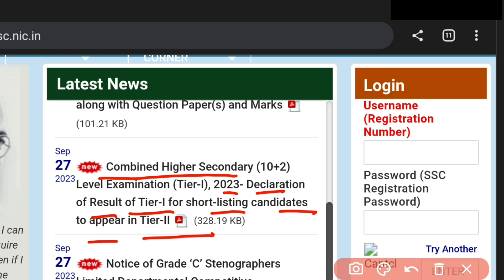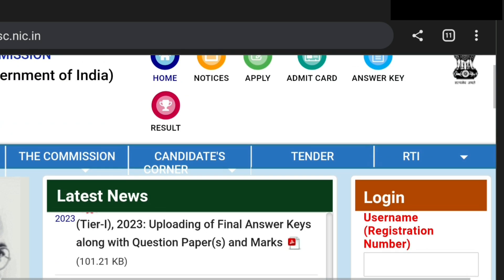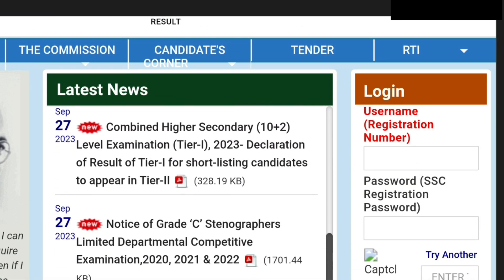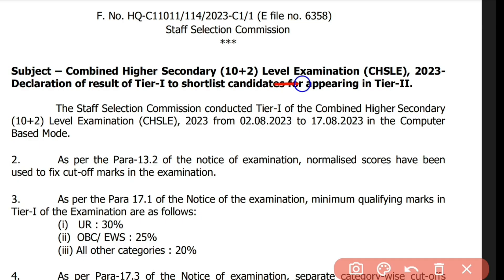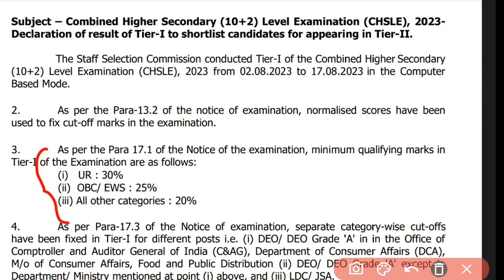We go directly to the results section to check the list details for candidates shortlisted to appear in Tier 2. Here we are checking the CHSL 2023 declaration of Tier 1 result, shortlisting candidates for Tier 2. This is the minimum qualifying marks section.